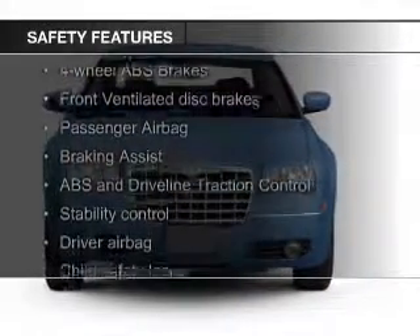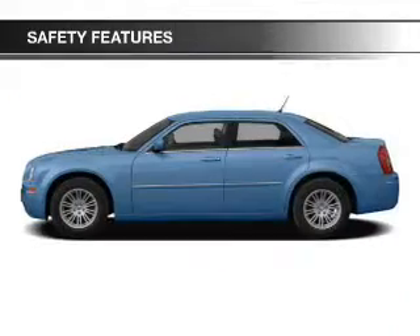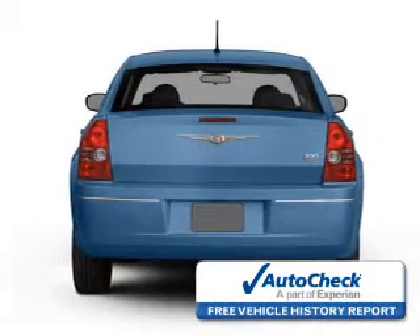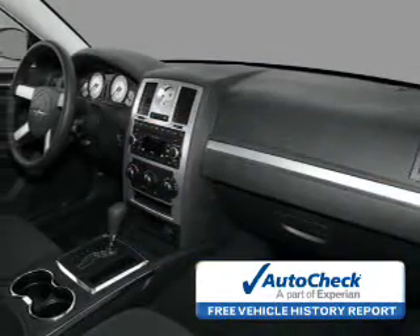Safety was made a priority with these features: fog lights, independent suspension, brake assist, traction control, stability control, and a passenger airbag. Be confident in your purchase with an AutoCheck Vehicle History Report, the industry's trusted vehicle history provider.